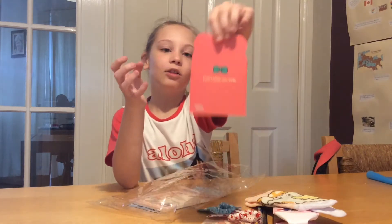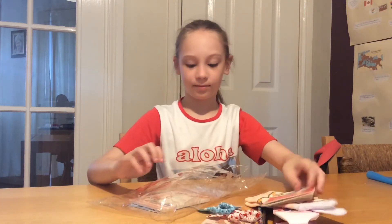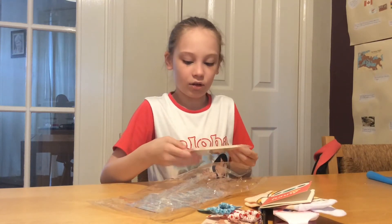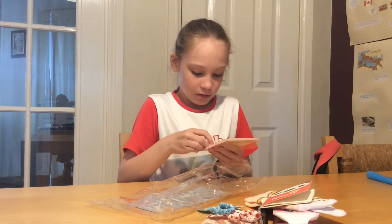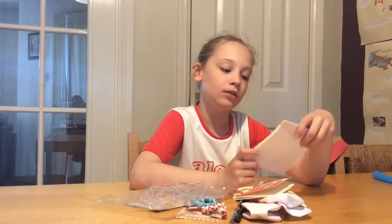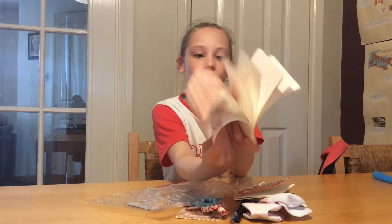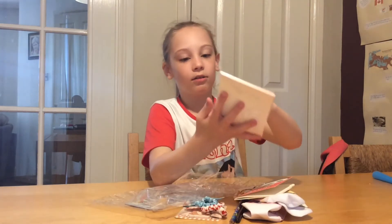You can see it says on the back, 'I love it when you smile.' Okay, next we have — I actually don't know what this is. With some help, I got it open. It's like a notepad to write letters to yourself.